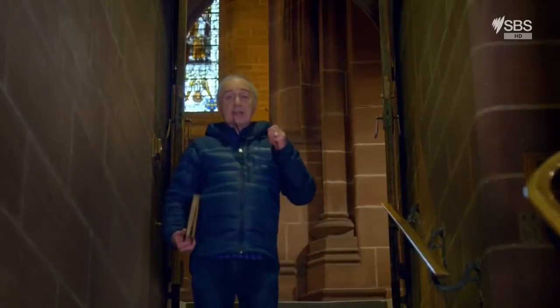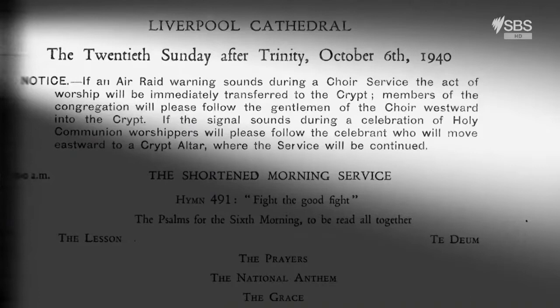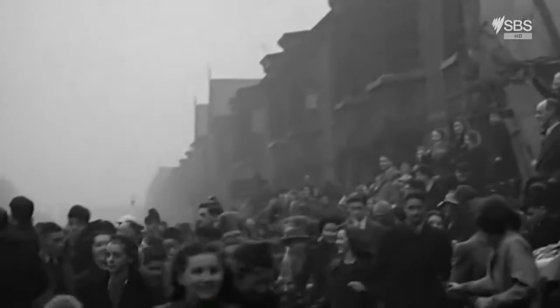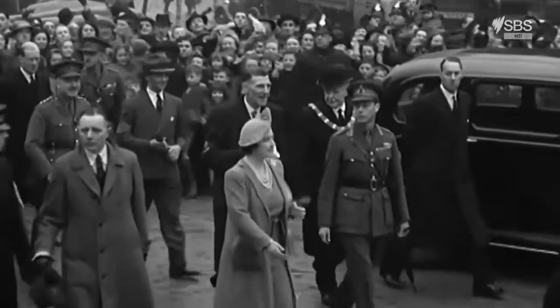Despite all the death and destruction, the cathedral carried on holding services. This is from the Sunday service sheet for October the 6th, 1940. It says, just before the list of hymns: 'If an air raid warning sounds during a service, the act of worship will be immediately transferred to the crypt, where the service will be continued.' Nothing was going to stop the people of Liverpool from worshipping in their cathedral. In November 1940, George VI and his wife Queen Elizabeth — our Queen Mother — visited the battered city and its cathedral. The king said to the dean, 'Keep going, whatever you do, even if you can only go on in a small way.'